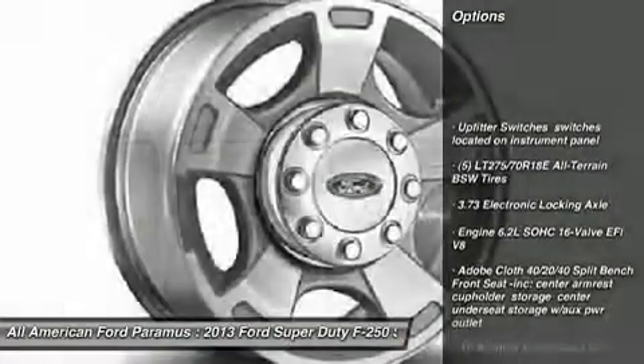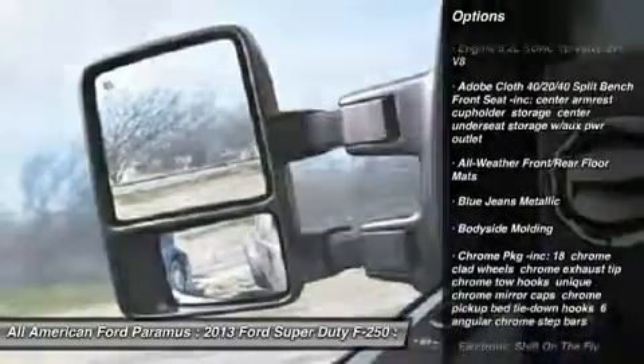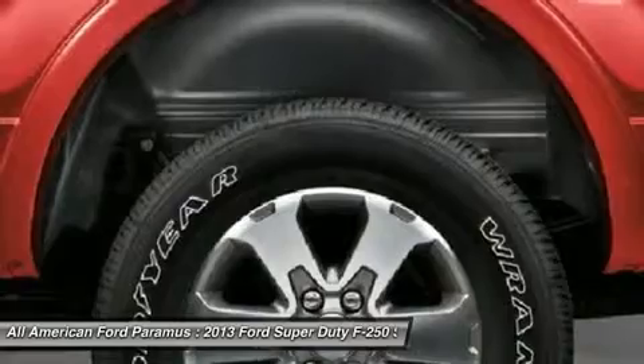Tow hitch, steering wheel audio controls, remote engine start, air conditioning, power steering, aluminum wheels, floor mats, four-wheel drive, keyless entry. Six-speed automatic transmission, standard.